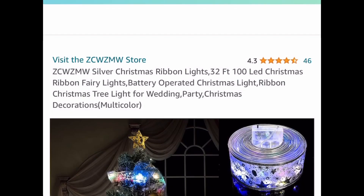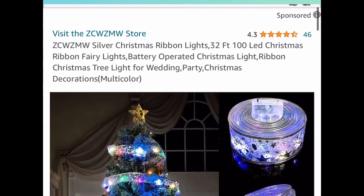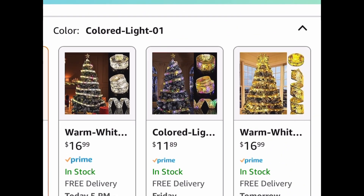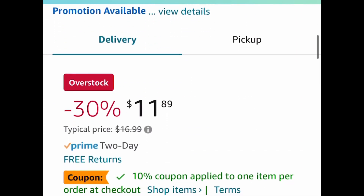Moving to holiday items — we have this 32-foot Christmas ribbon that lights up and is battery operated. It's priced at $11.89, but clip the coupon and put in the code and it should be about $8 and some change.